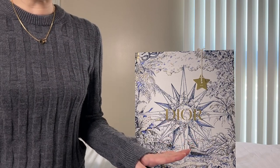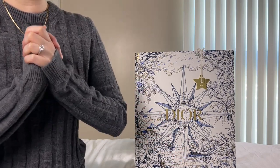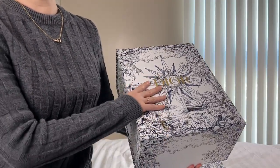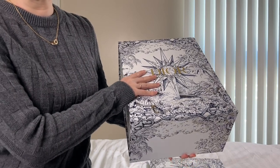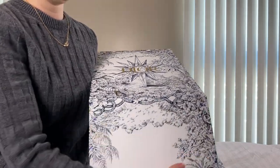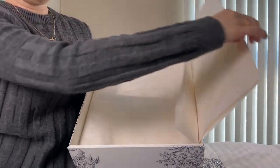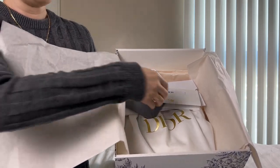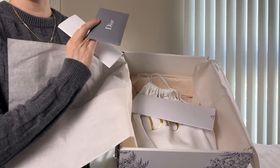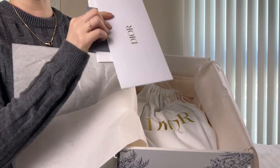So enough of the talking — let's unbox! I'm so excited to share what I got. It came in this box, so let's go ahead and open it. It comes with the CITES, the Certificate of Authenticity, and my receipt.